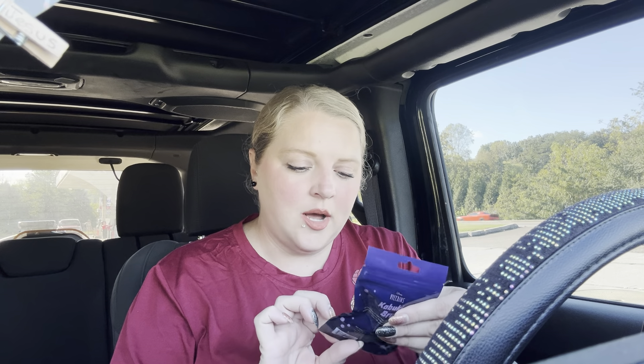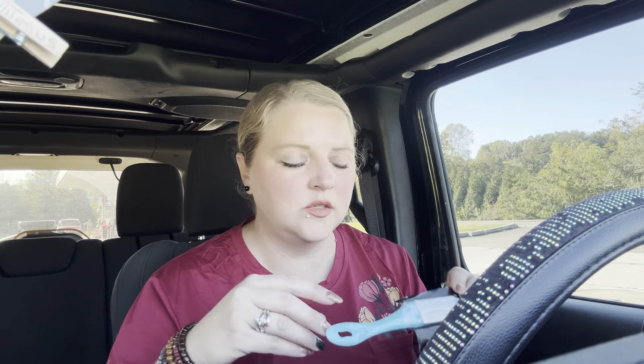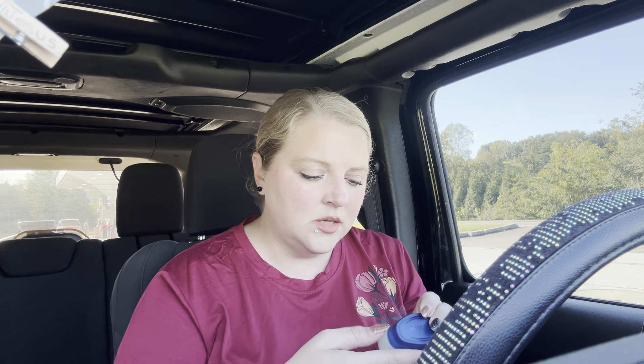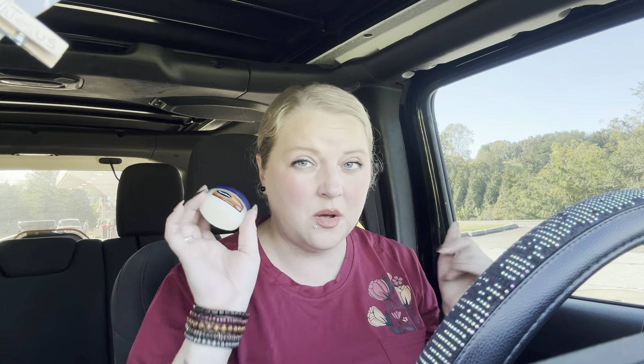So I got this kabuki brush. And then I got this for Justice because his foot where he had that surgery — he's been wearing that big boot and he's got some dead skin on the bottom of his foot, and he was asking for one of these, so I remembered and picked that up for him. I also got some cocoa butter Vaseline — this stuff smells amazing, and I want to use it for my face because my face gets so dry during this time.